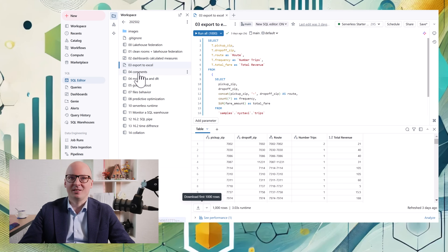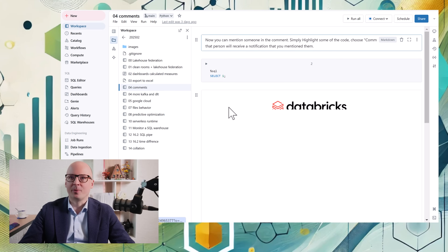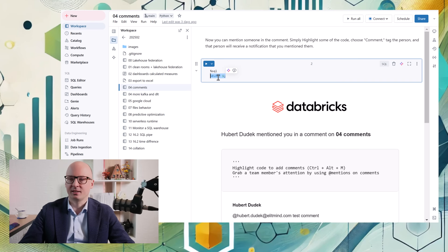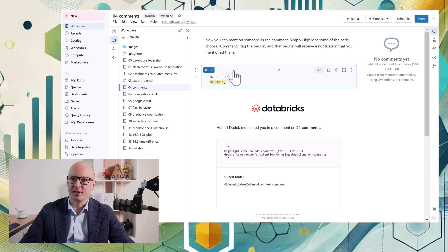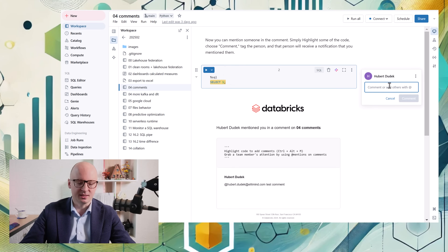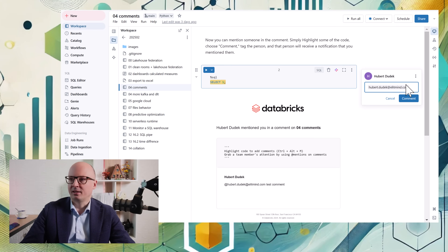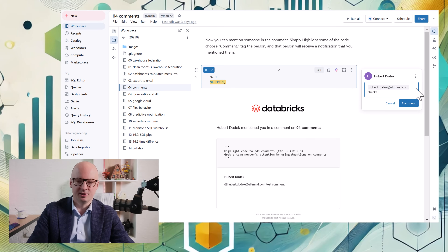Another update which improves collaboration is comments. If we select, for example, a query or any text, we can tag a person and that person will be notified by email.